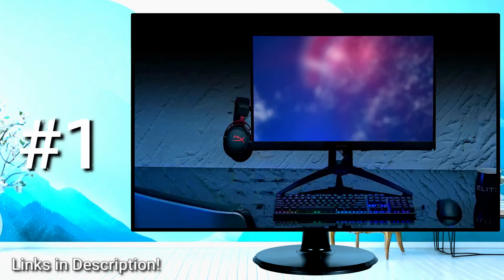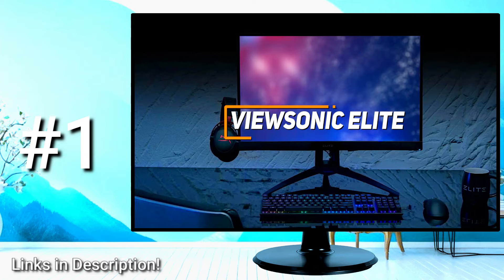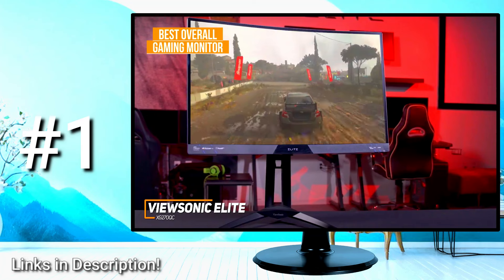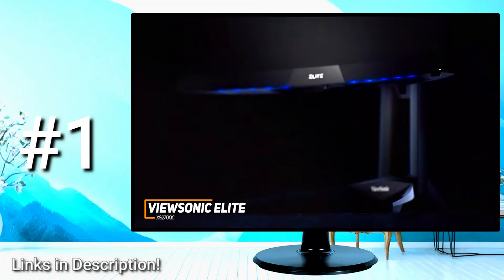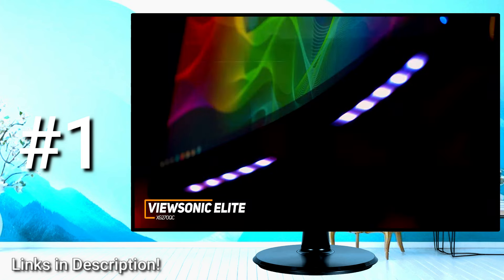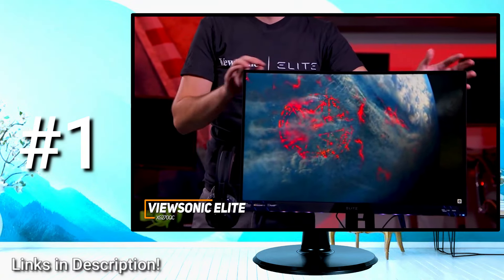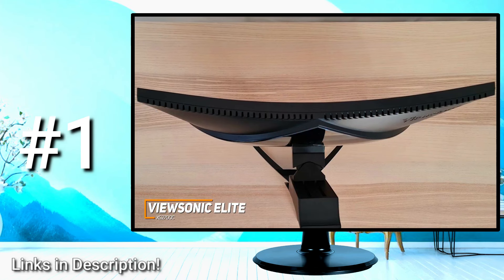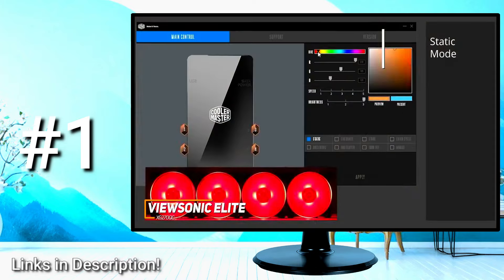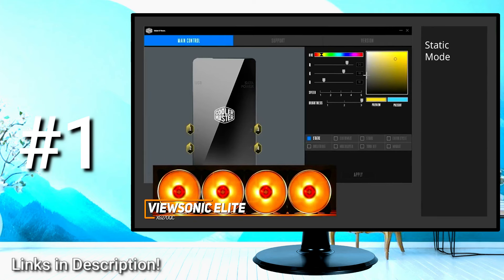If you're looking for the budget gaming monitor with the best combination of brightness, gamer-friendly features, and all-around performance, the ViewSonic Elite XG270QC is my choice as the best overall gaming monitor. It is a surprisingly capable performer that comes with an exceptionally fast response time, a gamer-friendly design with useful built-in technology, and a native 1440p resolution. It has a sleek all-black design with plenty of vibrant, customizable RGB lighting, and you can sync the lighting with other peripherals using software programs such as Cooler Master's MasterPlus+, Razer Chroma, and more.